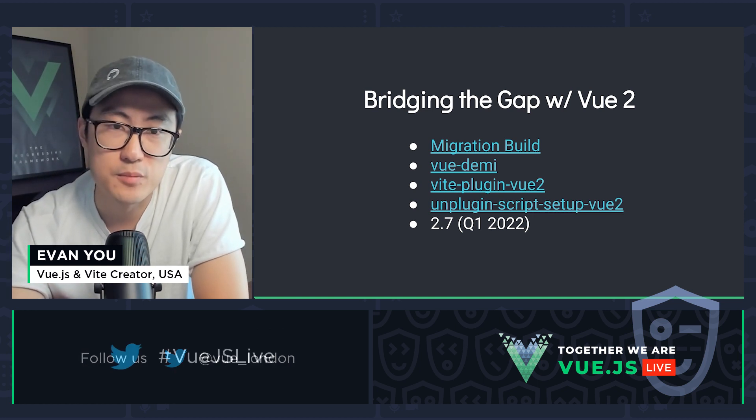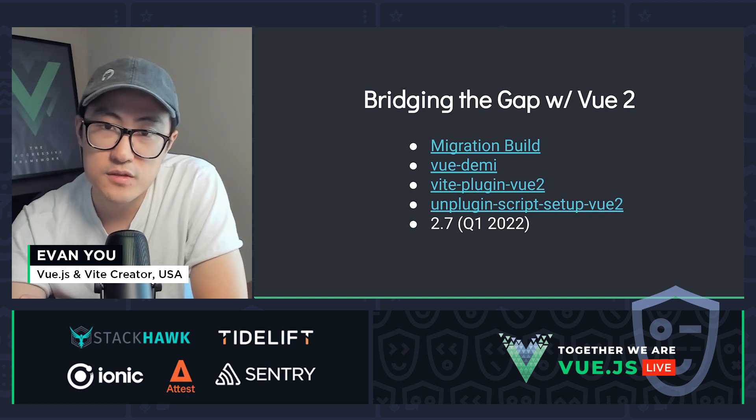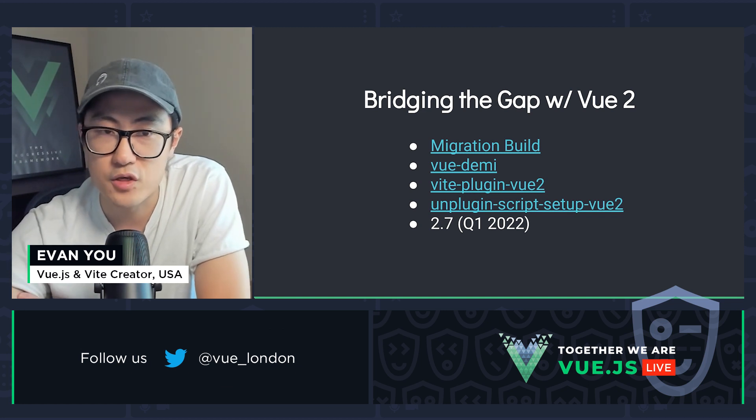We also haven't forgotten about Vue 2.7. The main thing we want to do in 2.7 is to backport Composition API back into Vue 2, so that Vue 2 users no longer need to use an external package in order to use Composition API. This is planned for Q1 2022.